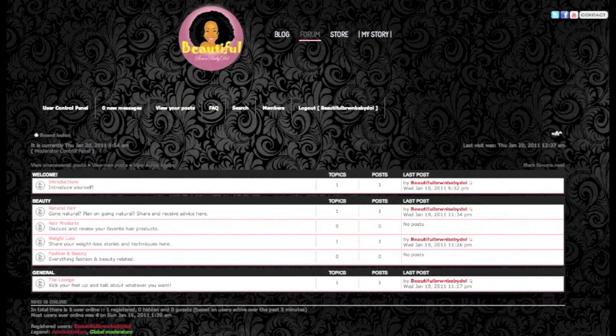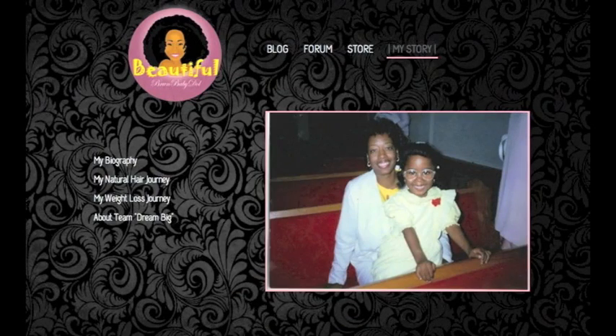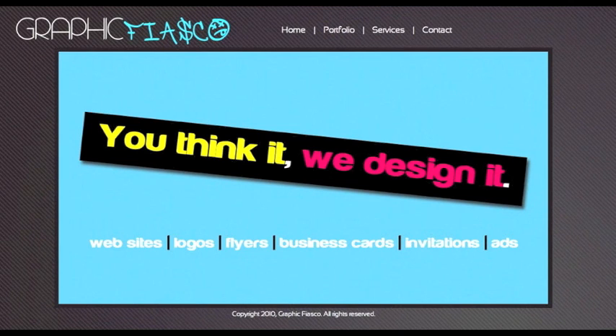On the forums we'll have a lot to talk about including fashion, hair, weight loss, TV shows and everything else. The store is all new, very secure and easy to navigate. Find out more about yours truly with my biography, hair journey and weight loss journey in motion. A special thanks goes out to the team over at graphicfiasco.com — they designed a wonderful website for me and I couldn't think of anything that fits me better. Check them out, they're a wonderful team.